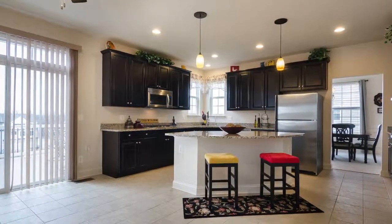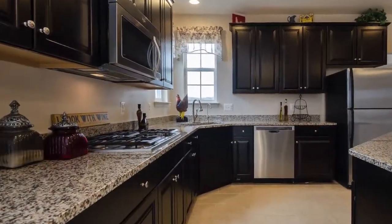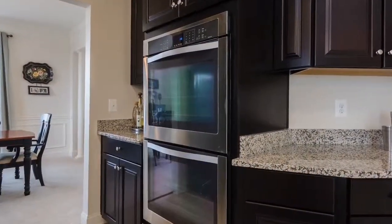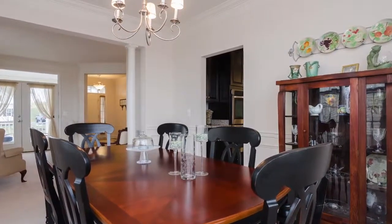Just look at this huge, amazing eat-in kitchen, which features endless storage in unique European cabinets, beautiful spacious granite counters, and the convenience of double ovens. Your meals can be served in formal elegance in this charming separate dining room.